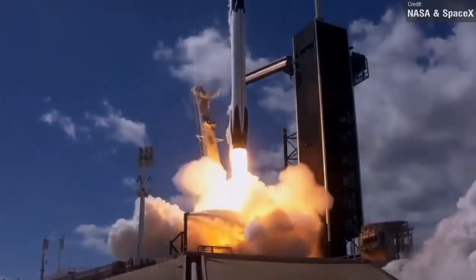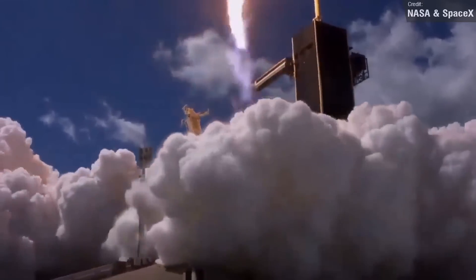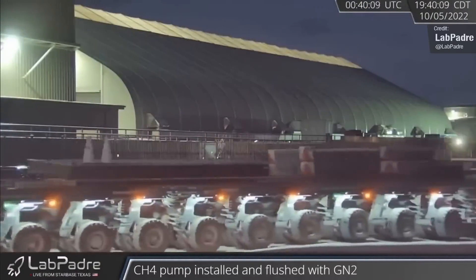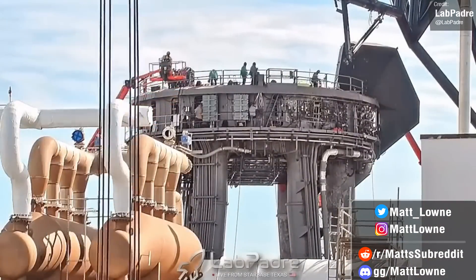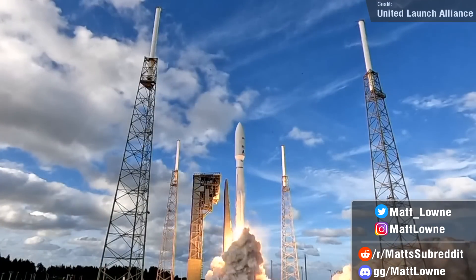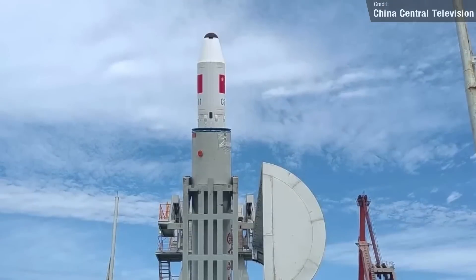Welcome back everyone to another episode of Space This Week, the Monday rundown of all the latest happenings in spaceflight, SpaceX Starship development, launch events, and all the best stories around spaceflight from the past seven days. We have loads to discuss today, from the ever-busy goings-on with Starship, an epic Atlas V launch, some Falcon 9 launch insanity, Electron, Long March, and more.